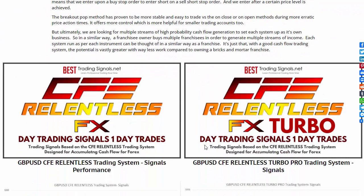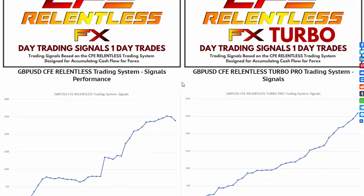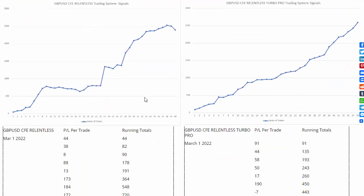I can't promise you future returns as per disclaimer, but we always have to base our future expectations — based on a good chance of continued performance into the future — on what has performed well in the past.